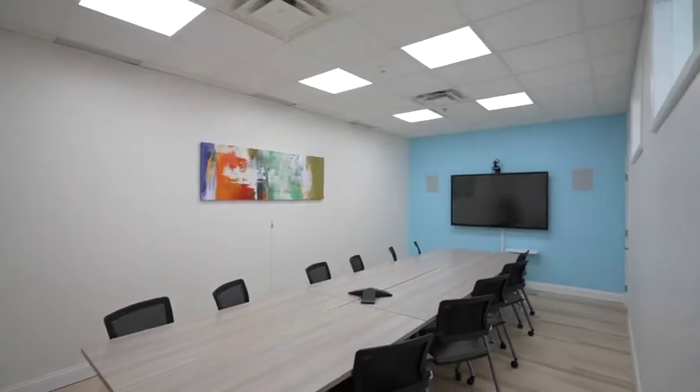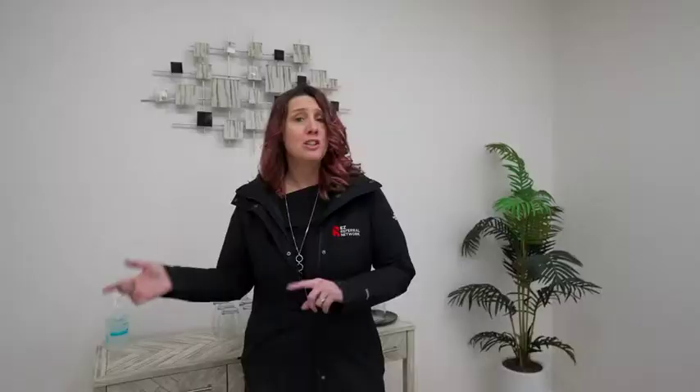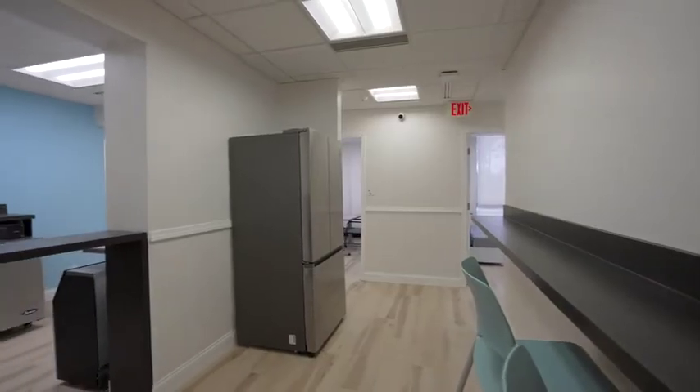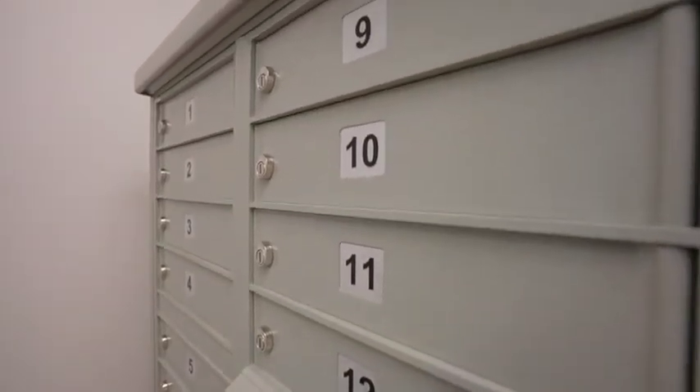There are so many perks to renting these spaces. For instance, there's a conference room you can use, and you also get a gym membership that's absolutely included. There's also a whole other office space in the Strongsville area — you can bounce back and forth or use whichever one you prefer. You can also rent P.O. boxes.